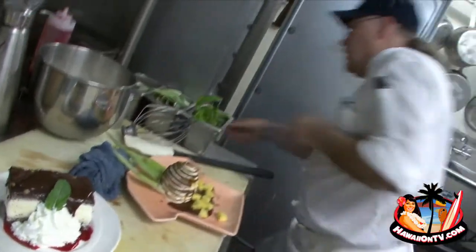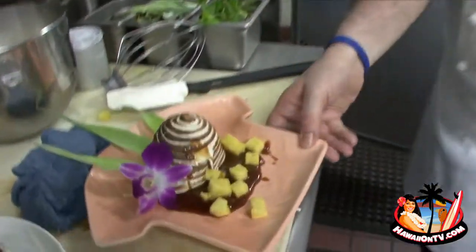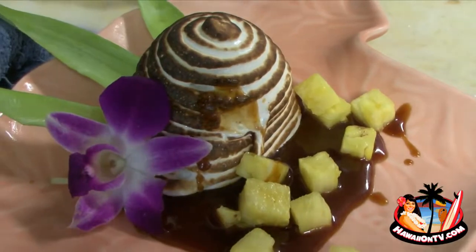And some low-acid sugarloaf pineapple. It's my version of baked Alaska — I just wanted to do something tied to the islands, to give it a little flair of pineapple. And everything should have an orchid on it in Hawaii. I love it.